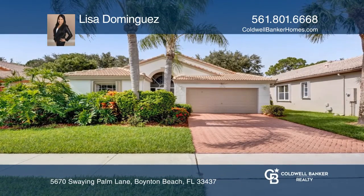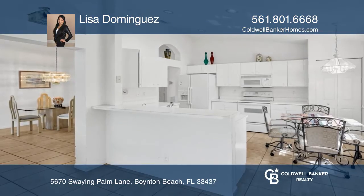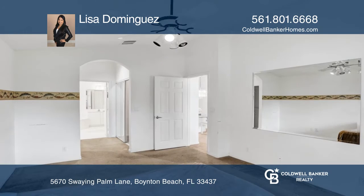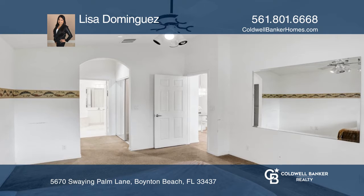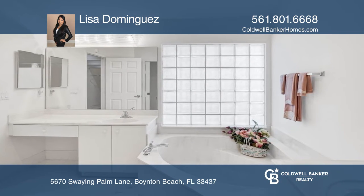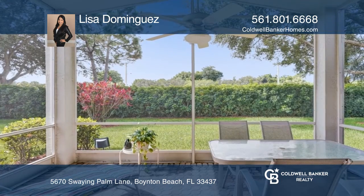Come and see this rarely available three-bedroom, two-bath home close to shopping centers and restaurants. Located in a highly desirable gated 55-plus community and just 15 minutes from the beach, this home offers vaulted ceilings and a spacious master and bath.